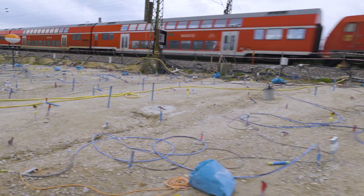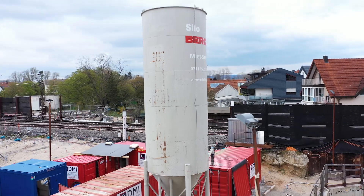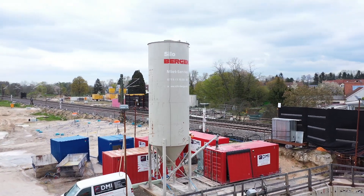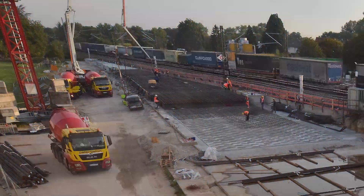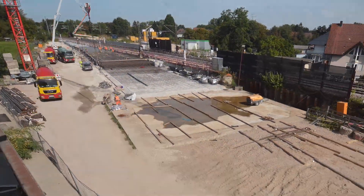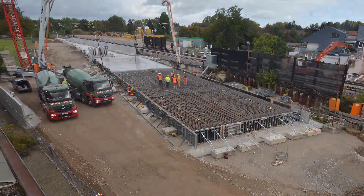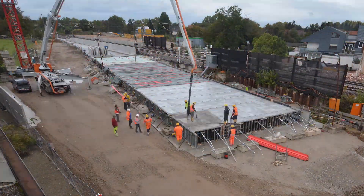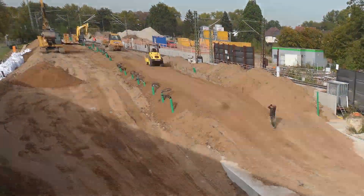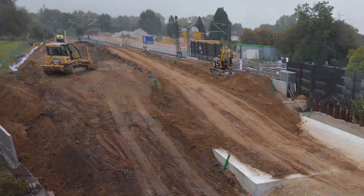The soil around the Rheintal line, below which the tunnel had to pass, had to be enhanced. To achieve this, drilling lances were used to inject a cement mixture into the soil to a depth of up to 9 meters. The reinforced concrete slab installed in 2017 to the west of the Rheintal line was extended for around 190 meters. More than 15,000 cubic meters of soil was then transported from the north construction site in Oertigheim and used as additional backfill on both sides of the Rheintal line.